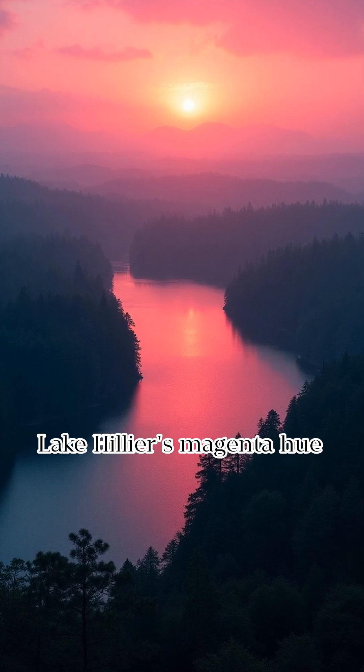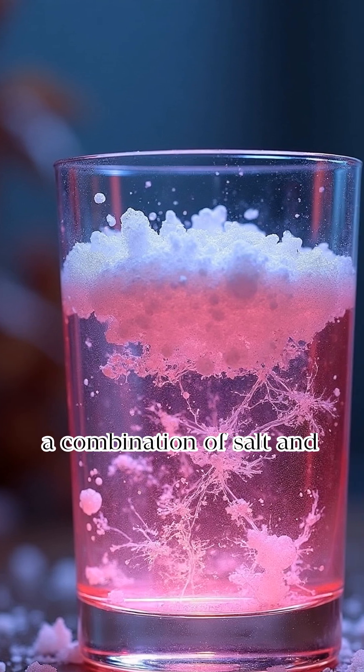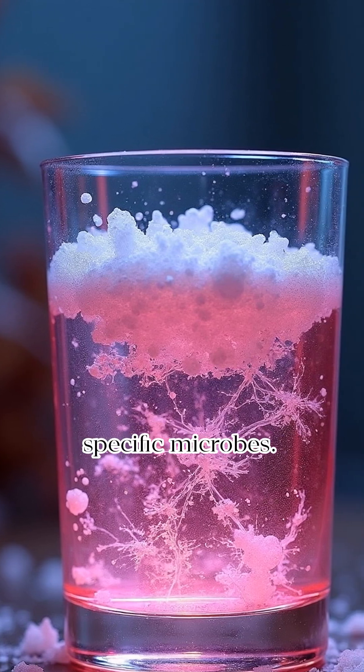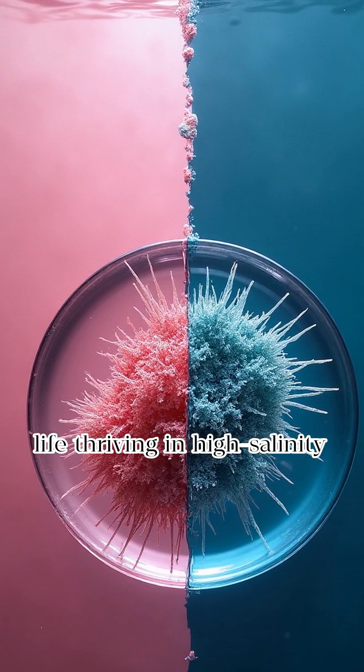Lake Hillier's magenta hue is a unique natural phenomenon. The lake's color results from a combination of salt and specific microbes, showcasing extreme life thriving in high salinity environments.